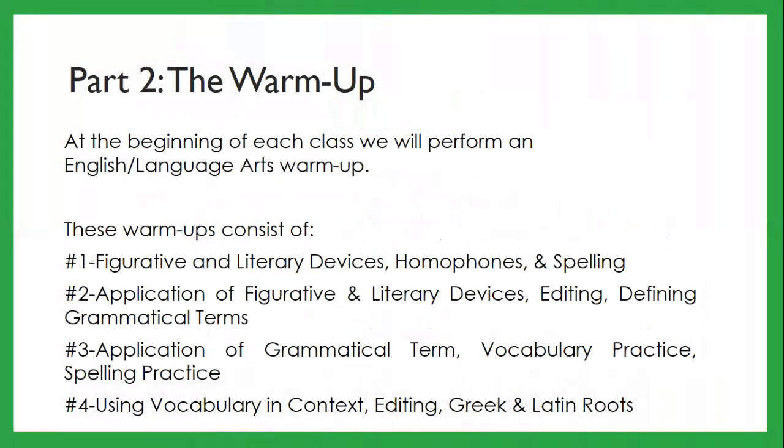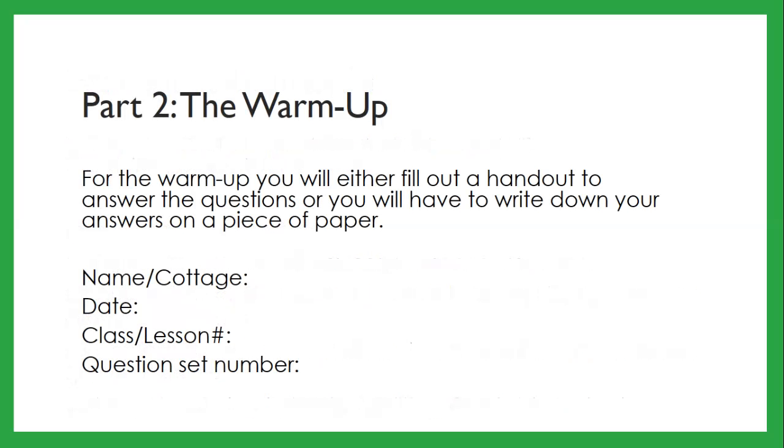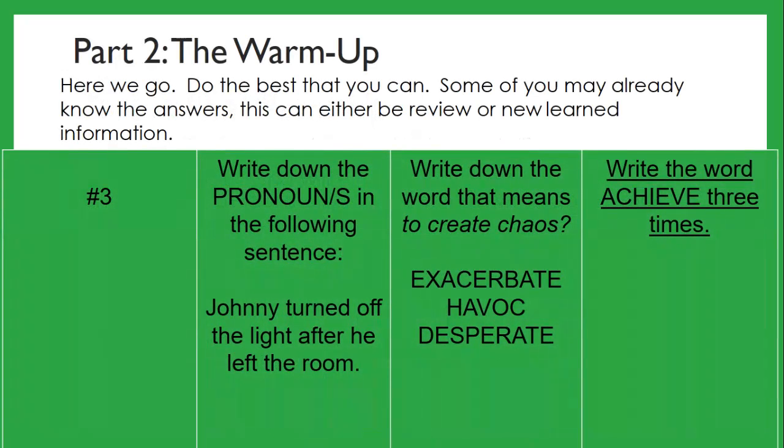The warm-up, part two. At the very beginning of every single writing class and reading class we do a warm-up. Set one covers figurative and literary devices, homophones, and spelling. Set two is application of figurative and literary devices, editing, and defining grammatical terms. Set three is application of grammatical terms, vocabulary practice, and spelling practice. Set four is using vocabulary in context, editing, and Greek and Latin roots.